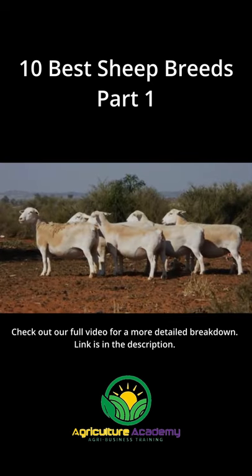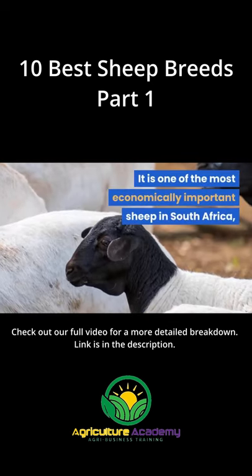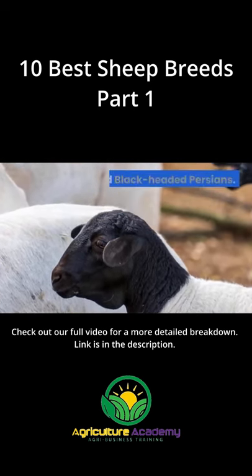Dorpa. The Dorpa is reared for meat production, primarily mutton. It is one of the most economically important sheep in South Africa, after it was bred there by crossing Dorset Horns and black-headed Persians.